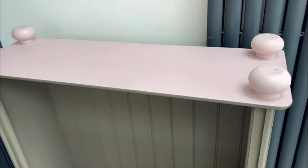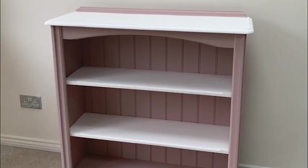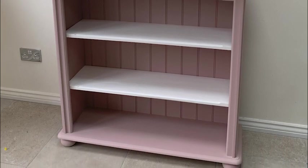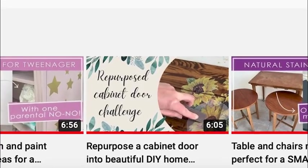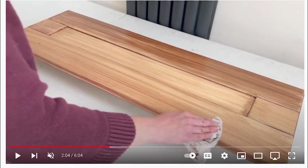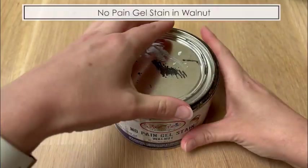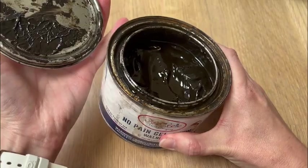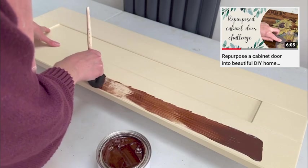Onto the shelves, which were originally painted white. Unfortunately the technology gremlins have stolen the footage of me staining these shelves. However, if you'd like to see that process, I recently did a video staining a cabinet door so you can check that out. For these shelves I used No Pain Gel Stain in Walnut and needed three coats in total to get to this finish.